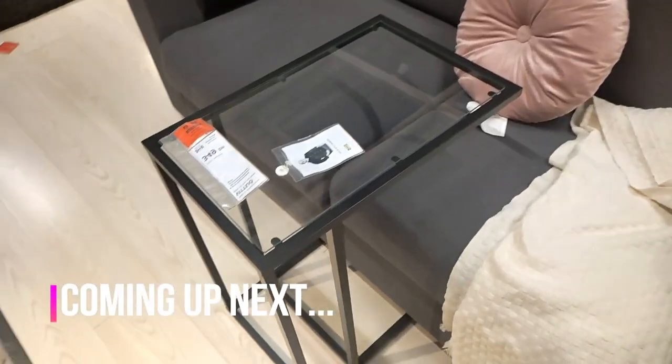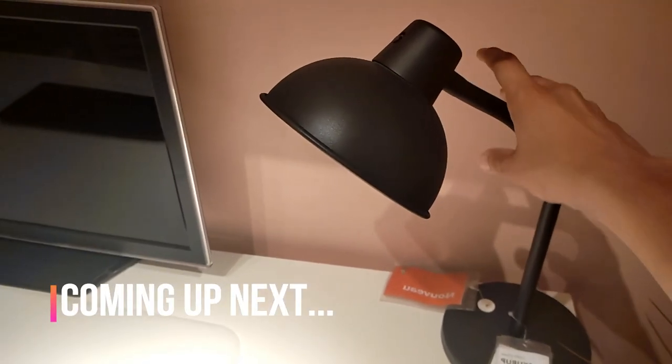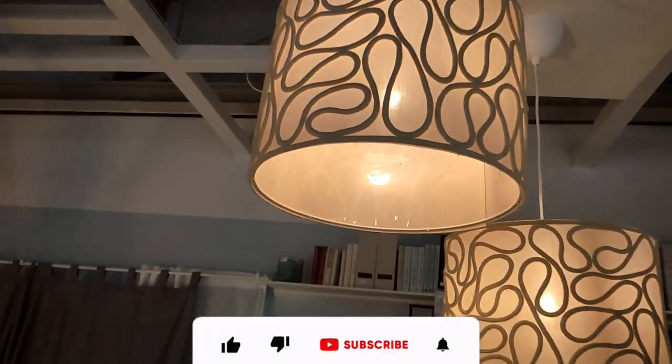Welcome to a world of elegance, style, and comfort, brought to you by IKEA's finest collection of products. But first,